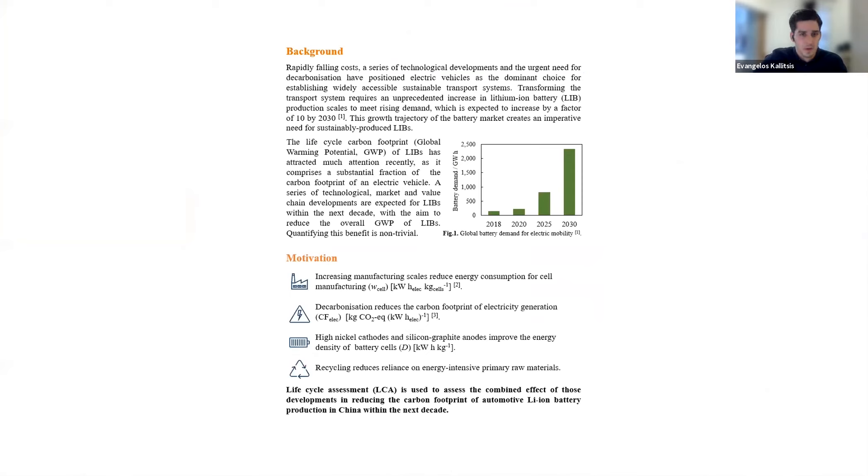Right now, electrification is on the top of the agenda for meeting climate goals in the transport sector. And in order to achieve mass market penetration of EVs, we need lots of lithium-ion batteries. The demand is expected to increase by a factor of 10 by 2030, which creates an imperative need for supply of sustainably produced batteries. One of the key sustainability metrics of lithium-ion batteries is the carbon footprint.